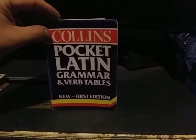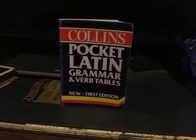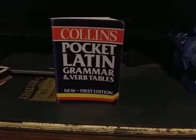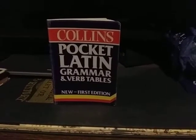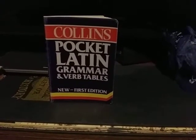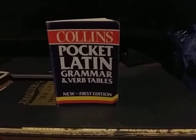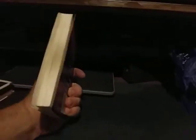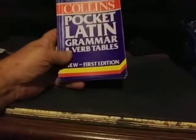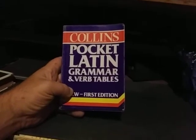Anybody that takes their Latin seriously probably has bought or will buy a Latin grammar. And for some of you, your textbook will count as that. Your Wheelock's Latin textbook is really a grammar, not so much your reading courses. But if you need one and you want a small one you can carry in your pocket or briefcase or book bag, I have not found a better one than Collins Pocket Latin Grammar.